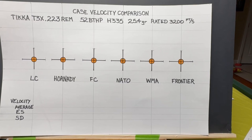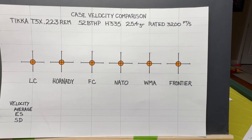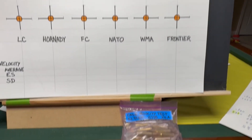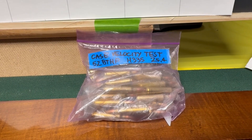I'm primarily interested in looking at the difference in velocity, the average speed, the extreme spread, and the standard deviation between these six cases. So we will shoot these and come back to you with the results.